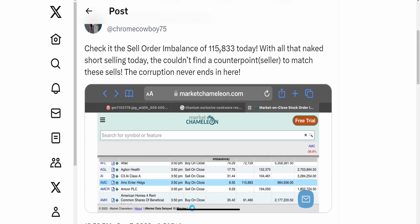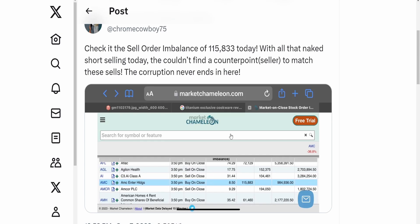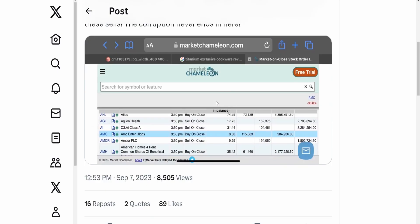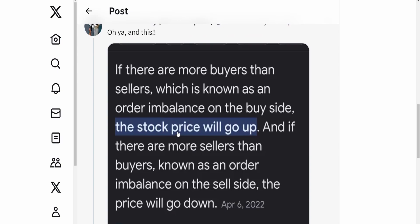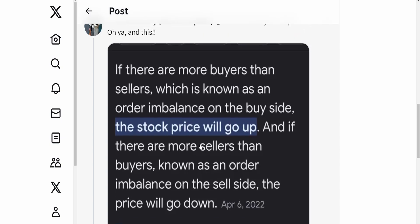There was a sell order imbalance of 115,000 today. With all that naked short selling, they couldn't find a counterpoint seller to match these sales. The corruption never ends. Understanding that typically with more buyers than sellers — a buy-side order imbalance — the stock price will go up. If there are more sellers than buyers — a sell-side order imbalance — the price will go down.